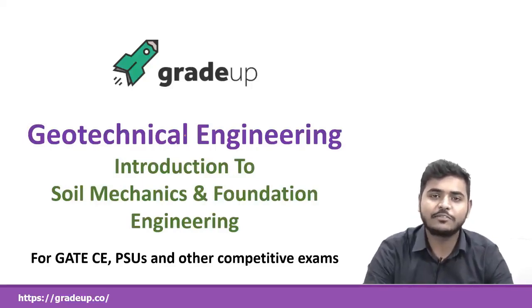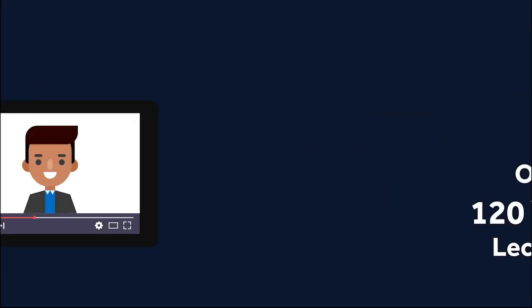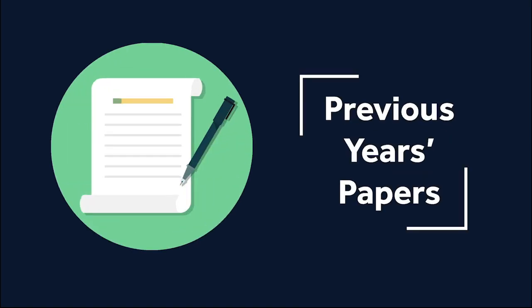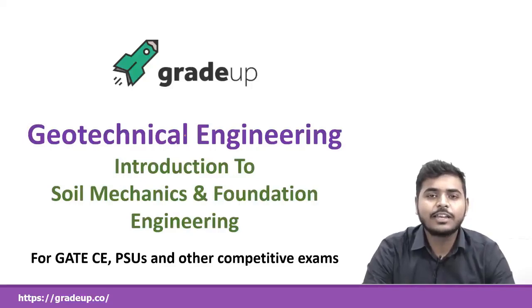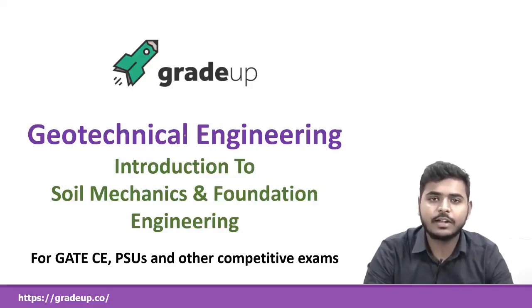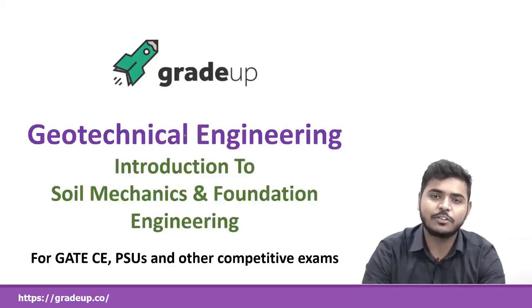Introduction to Soil Mechanics and Foundation Engineering. In this video, we are going to discuss firstly the weightage analysis of previous year GATE, and we will also be seeing the different books which can be recommended and consulted. We will also see the syllabus in great detail. So let's start — just keep your senses open and do watch the full video.